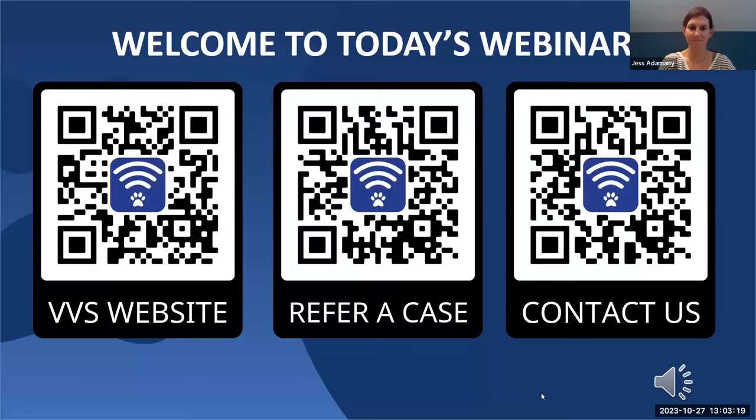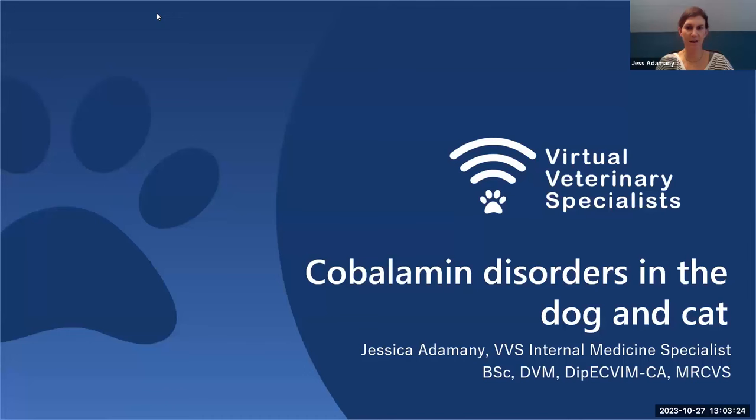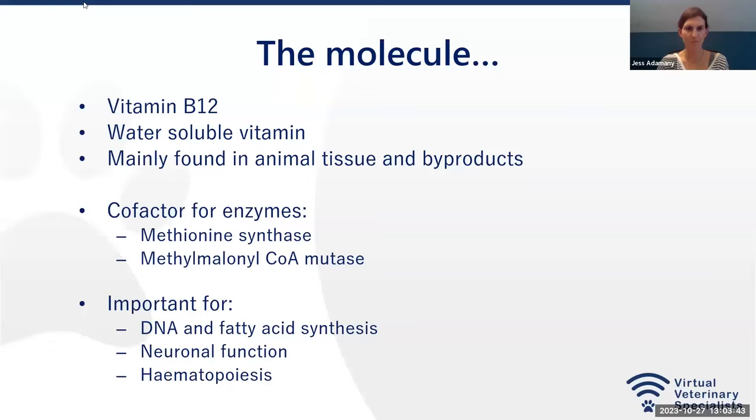So today, as Lydia said, I will be speaking about cobalamin disorders in the dog and cat. This lecture will be slightly shorter than the one last week. I find cobalamin extremely interesting and it can be extremely helpful in specific diseases, but there's just not as much to say as in transfusion medicine for the cat. So first I'd like to give you a brief review of the molecule.